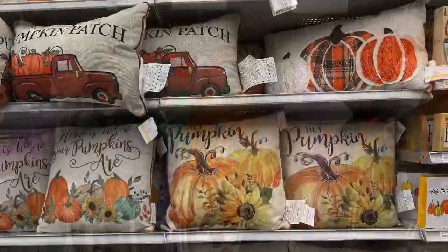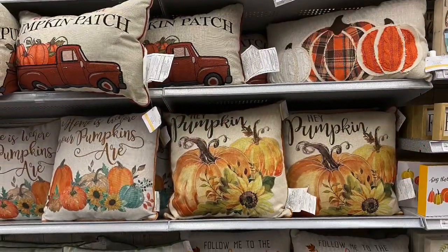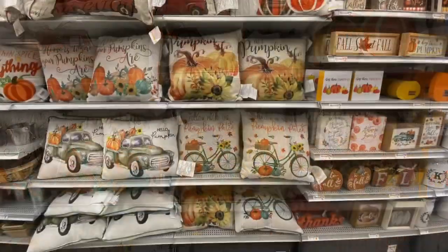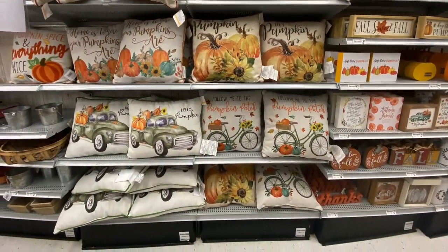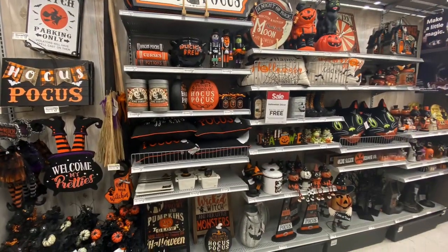I hope you all enjoyed today's shop-with-me and walk-through at Michael's! Please give this video a thumbs up if you enjoyed watching it, consider subscribing if you haven't already, and I will see you in my next video.